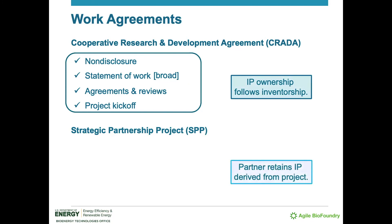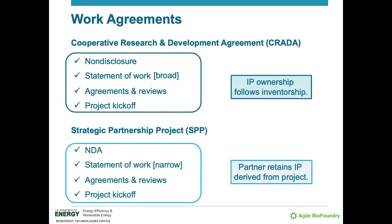With SPPs, the partner retains any intellectual property derived from the project. Both types of work agreements have their usefulness and their appropriate application. For instance, the ABF's directed funding opportunity is always governed by non-negotiable cooperative research and development agreements, owing to the typical breadth of such projects. The steps and structure of the SPP are similar to that of the CRADA. Unlike the broader CRADA statement of work, the SPP statement of work usually defines a scope down to tasks and subtasks for executing projects over the course of days, weeks, and months.